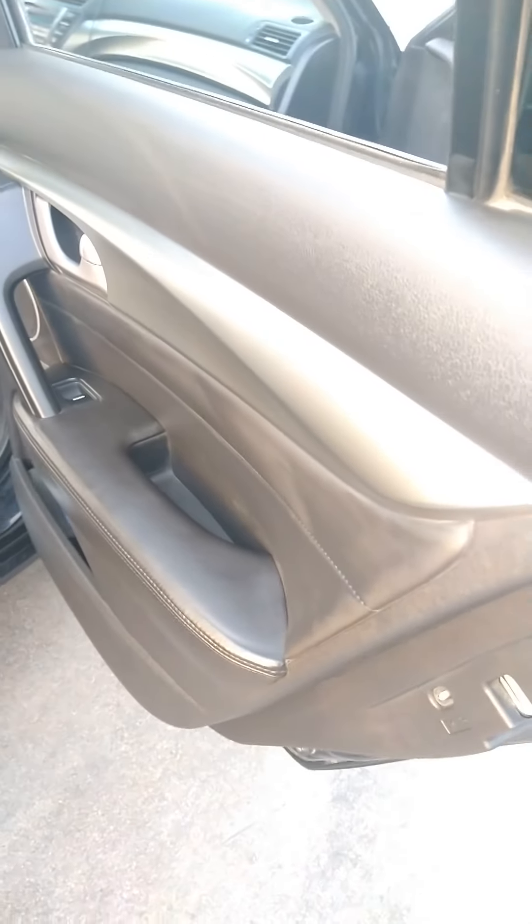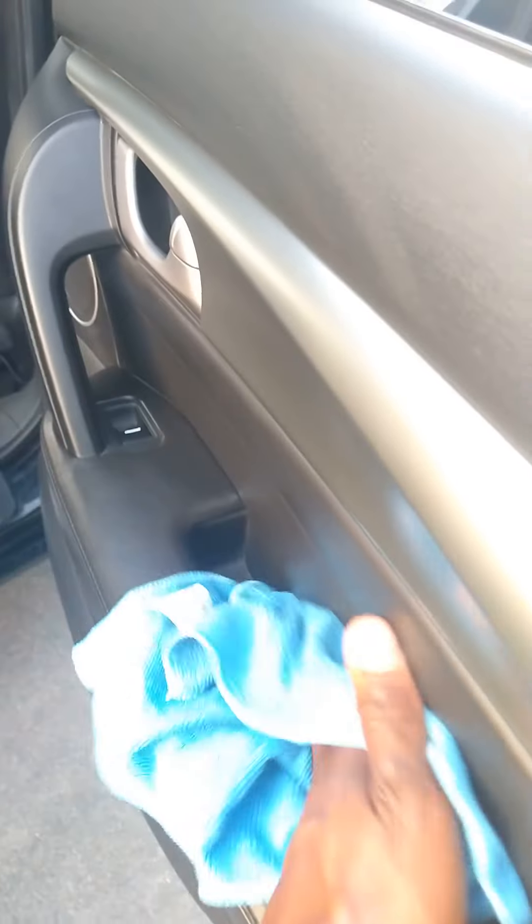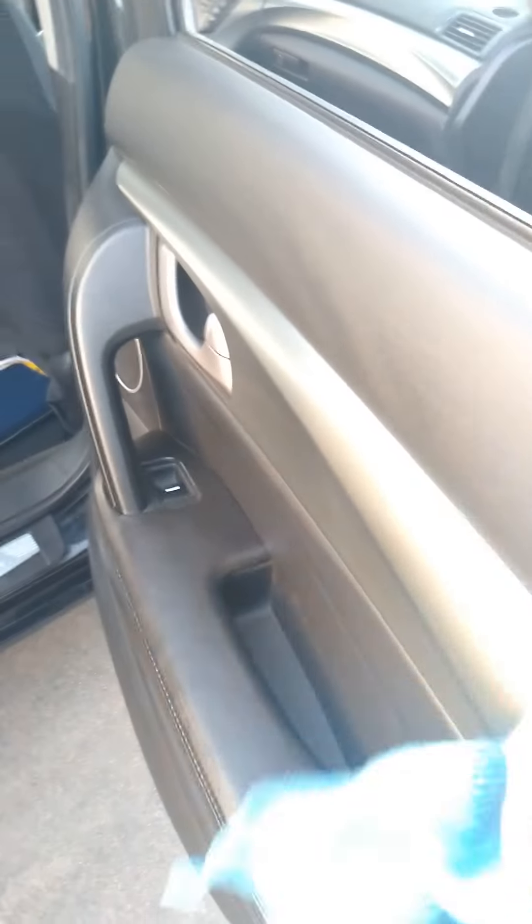All right, we got one more door to do and we're done. That'll be the review. I give it about a 5 out of 10, maybe a 6. I give it a 6 for the scent — the scent smells great. But that's about it.